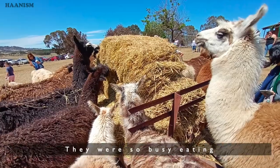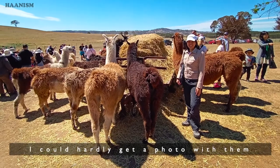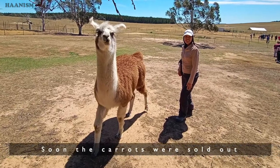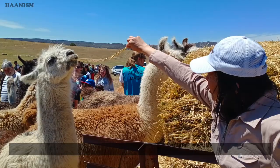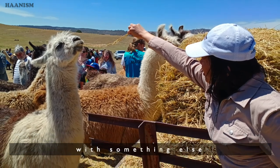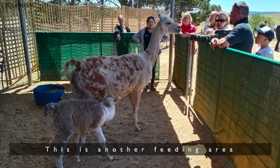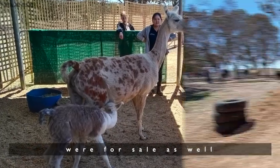They were so busy eating, I could hardly get a photo with them. Soon the carrots were sold out and I had to feed them with something else. This is another feeding area, and a lot of newborns were for sale as well.